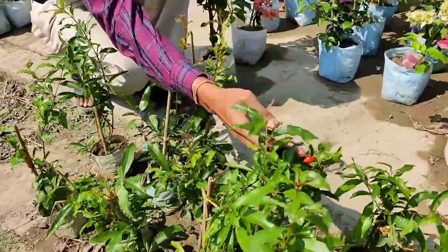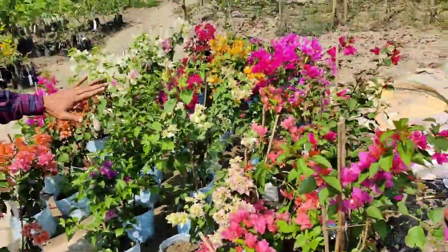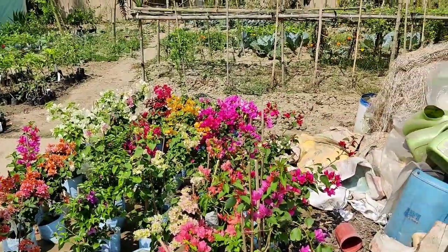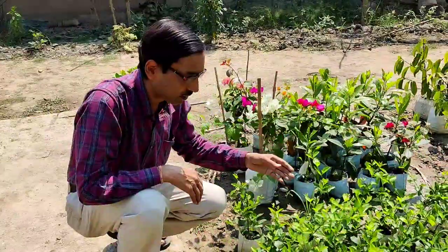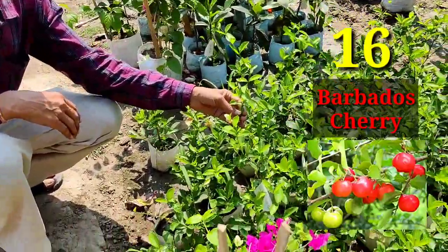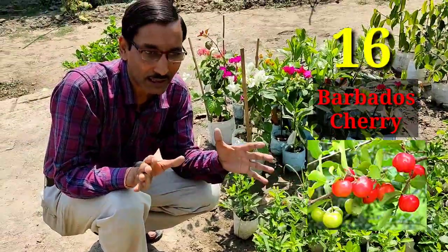You can see flowering has already started on this small plant. Some multi-grafted bougainvillea are also available. There is also Barbados cherry — very nice, sweet and sour taste.